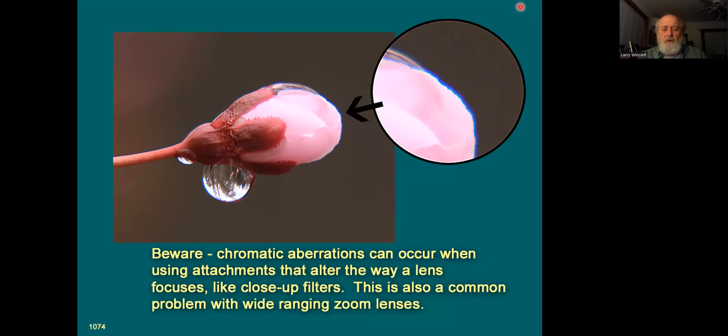One thing to be aware of when using these attachments is you can run into chromatic aberrations with close-up filters, extension tubes, and even some zoom lenses that cover a great distance — like 18-300 or 18-400. Our zoom lenses are always sharpest in the middle ranges. You can run into what's called fringing or chromatic aberrations on high-contrast edges, and it's always worse further from the center of the frame. Lightroom and Photoshop will let you clean up a lot of this, but it is going to happen with some of those things.